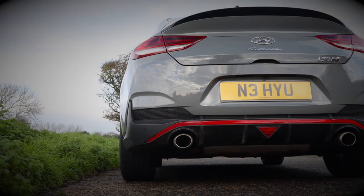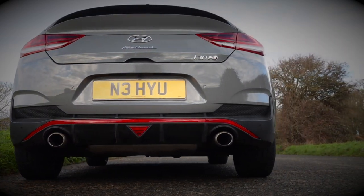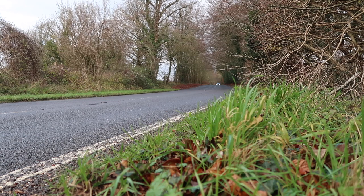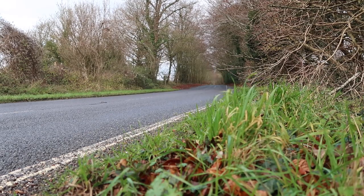This weighs around 1,500 kilos, so a featherweight this is not. However, having said that, I don't think this feels like a particularly heavy car. It doesn't feel like you have to drag it around the corner like an old grumpy dog that would rather stay at home. This car actually feels pretty light on its feet — testament to the hard work that Albert Biermann and co. have put into this car.